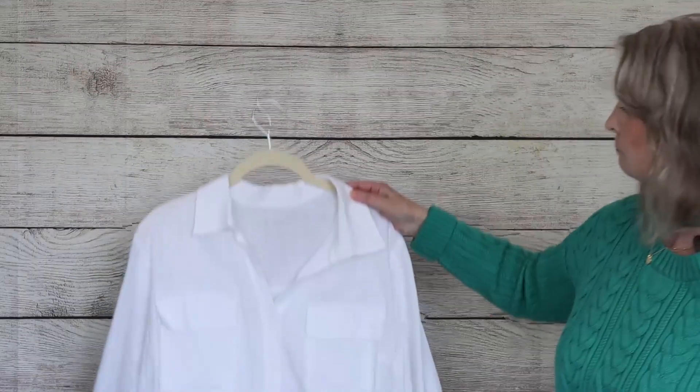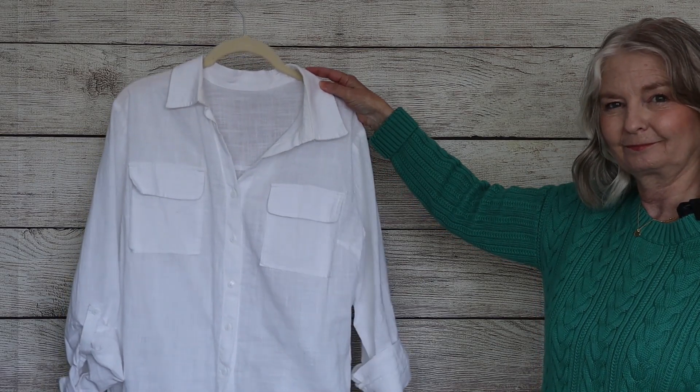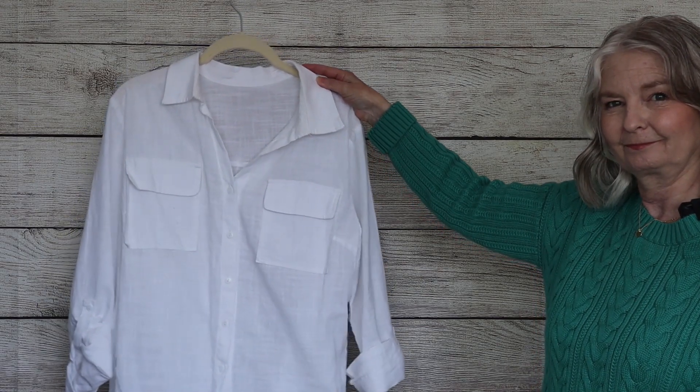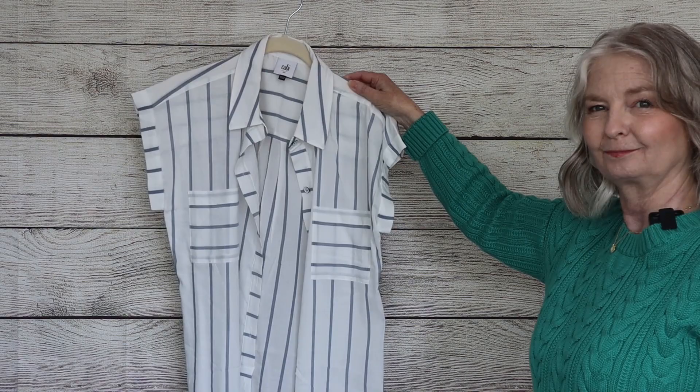Similarly, a white shirt - and this has appeared in many of the capsules. Until the weather gets too hot for this material and these long sleeves, it will carry on appearing because it's such a useful item. I've also picked out a short sleeve shirt in a stripe - this is an ivory and blue stripe, short sleeve shirt.